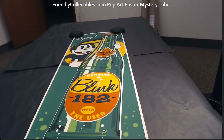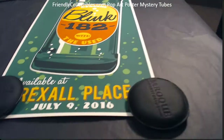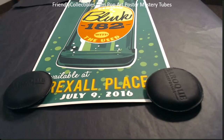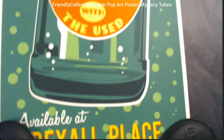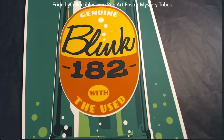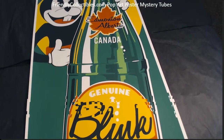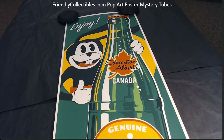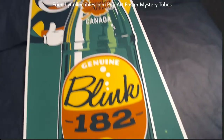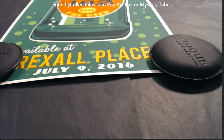Anyway, cool print man, I love it. I would definitely frame this one — the colors just really pop, really really nice. Just an awesome cool piece. Let me pop this on YouTube — really cool piece.